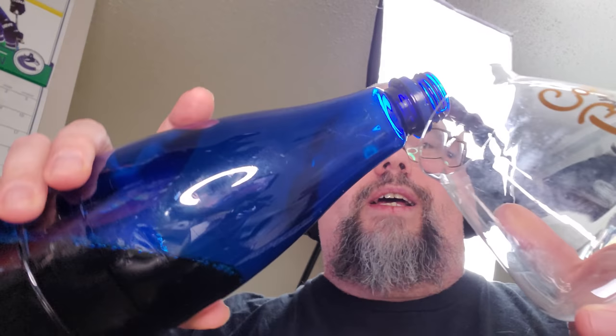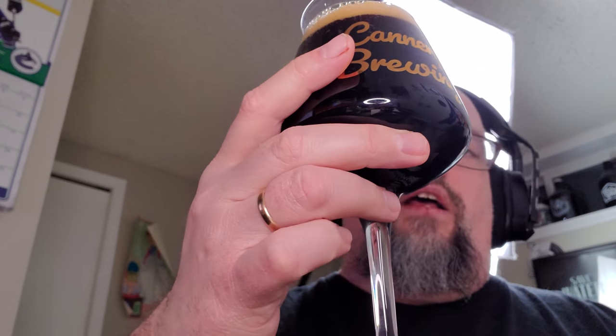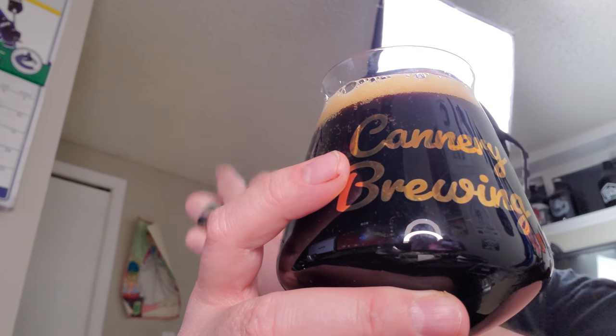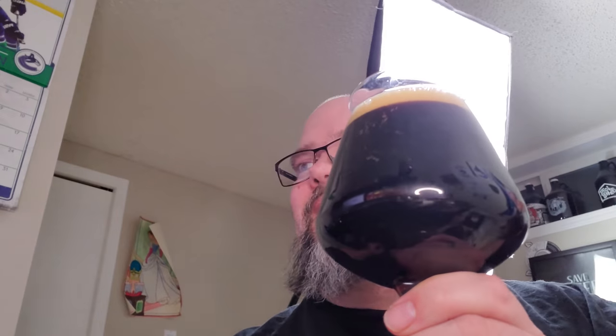I actually had a bunch of this while I was cooking, so I should have probably done this review earlier. Let's get this poured and go from there. We've got this big, beautiful beer — nice and dark with one finger worth of head. Yeah, we've got something really nice looking. It is a dark Belgian.